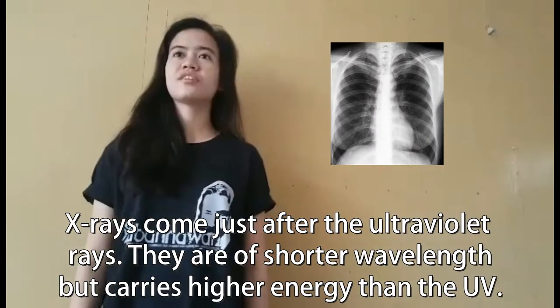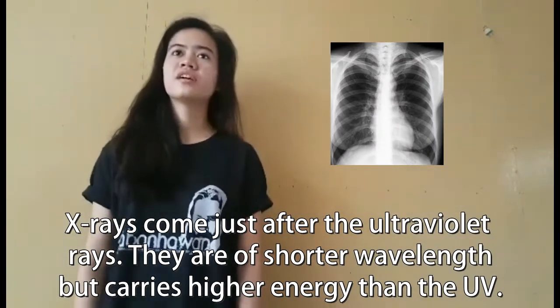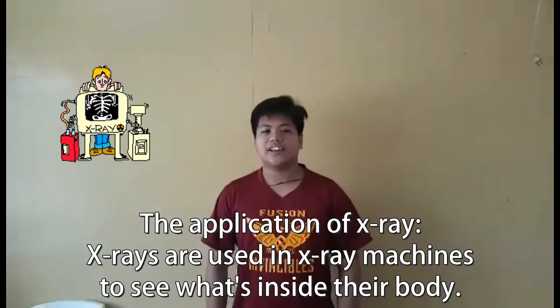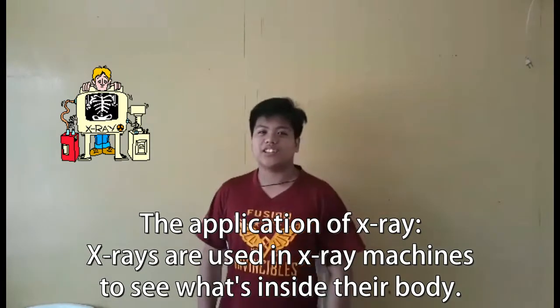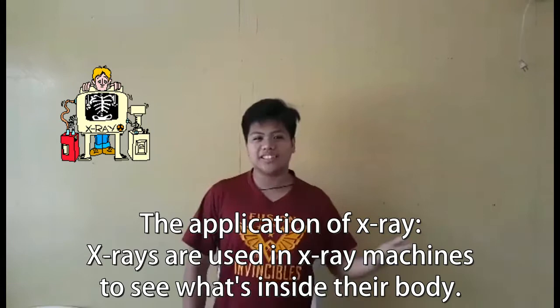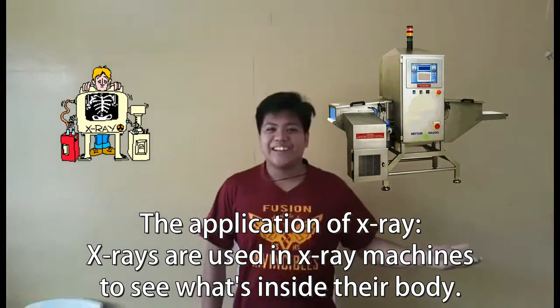X-rays fall just after the ultraviolet range. They have a shorter wavelength but carry higher energy than UV rays. The application of X-rays: they are used in X-ray machines to see what's inside your body.